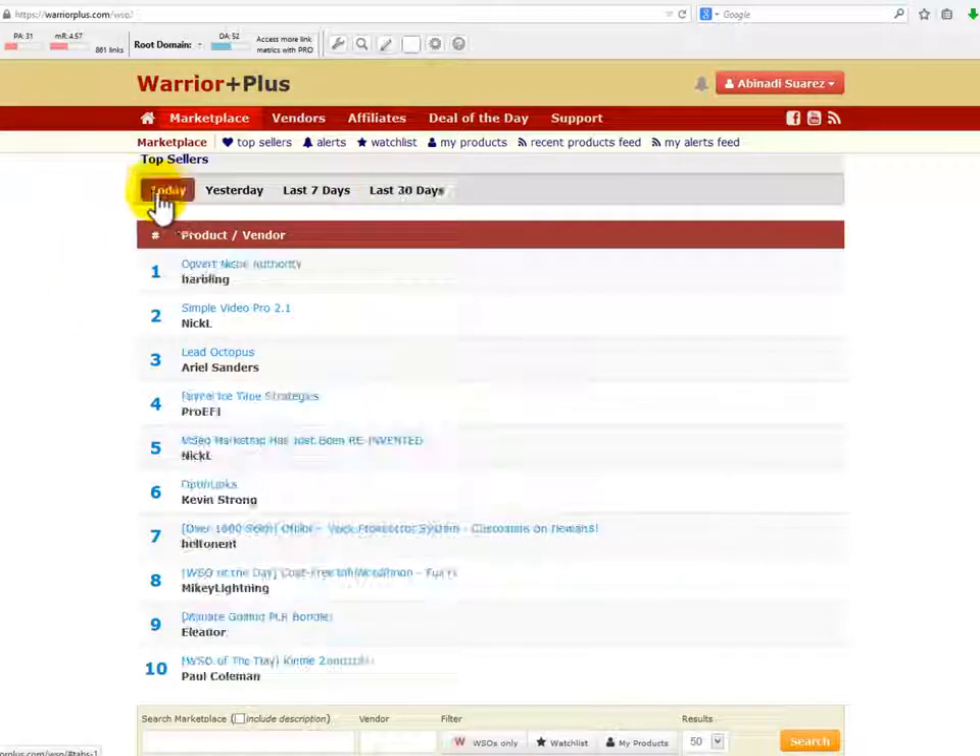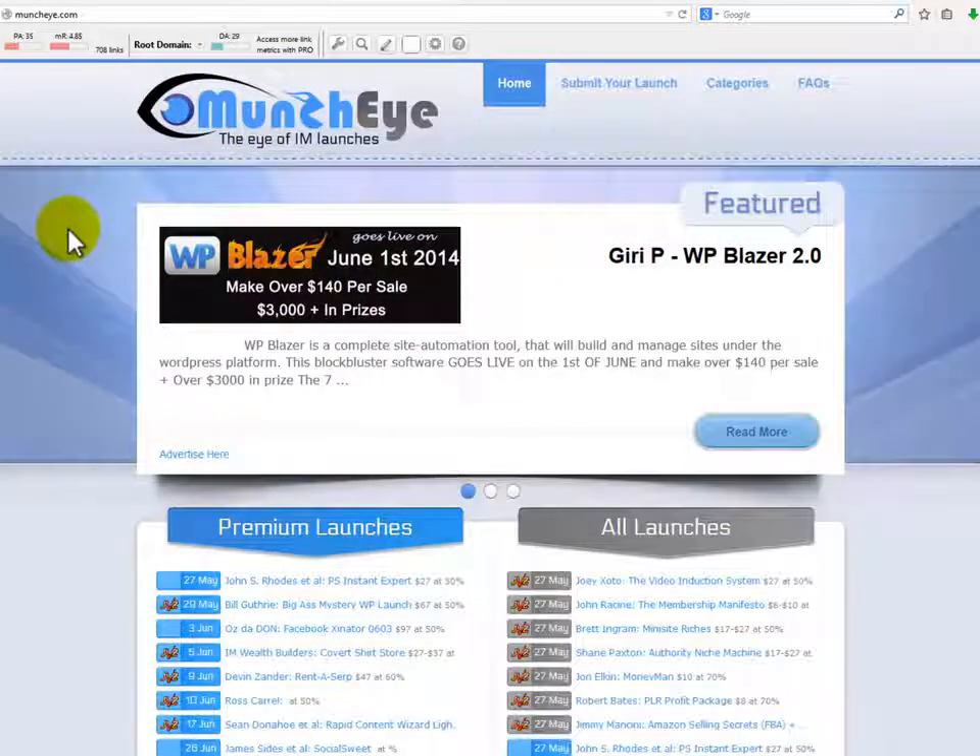There is something very important I'd like to mention before finishing this step — a really cool trick used by gurus that will help you skyrocket your affiliate sales. As an affiliate, it's important to know when new products within your niche are about to be launched. When you know about a new product in advance, you can begin promoting it, take advantage of pre-sales, and get a jump on your competitors. There are several sites that help you stay informed regarding new or upgraded product launches. The first one is MunchEye.